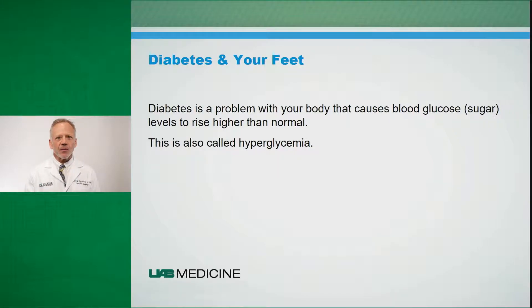Diabetes is a problem with your body that causes blood glucose levels to be higher than normal. This is also called hyperglycemia. Insulin, which is the main protein that helps cells absorb sugar, doesn't work correctly at the cellular level, or it's not produced properly by the pancreas, resulting in these elevated blood glucose levels. High sugar levels have effects over time which can affect multiple organs within your body, but particularly your feet are what we are going to talk about today.